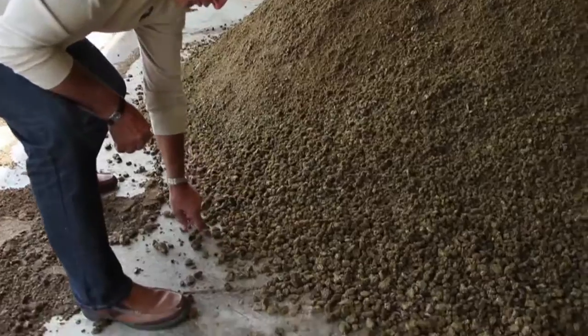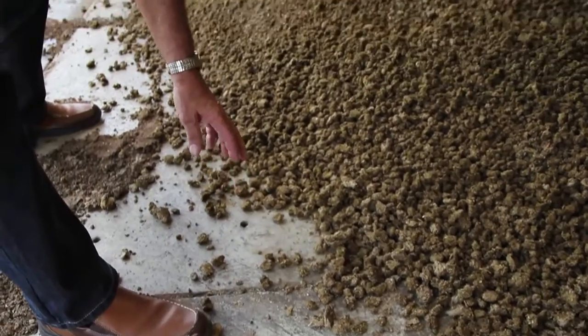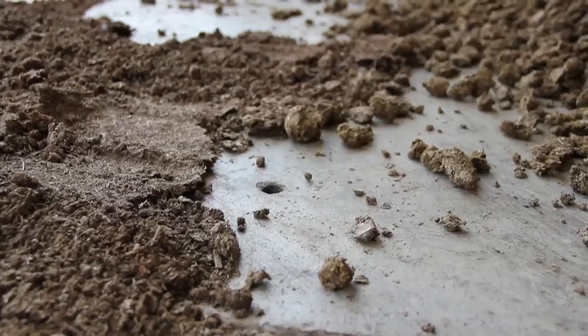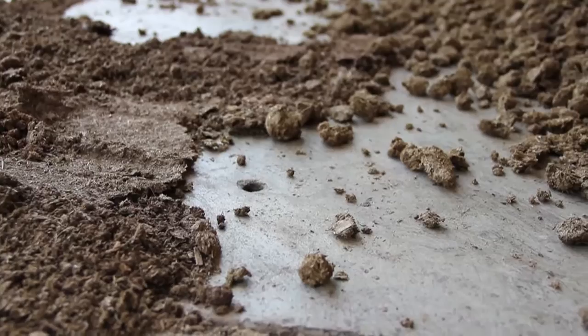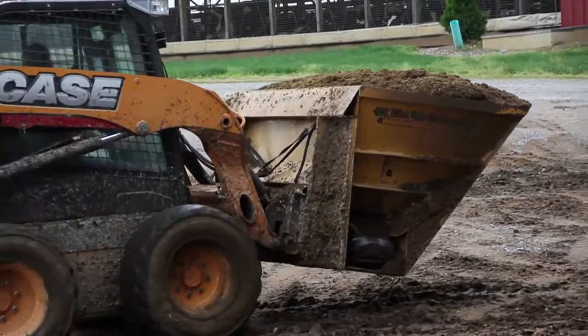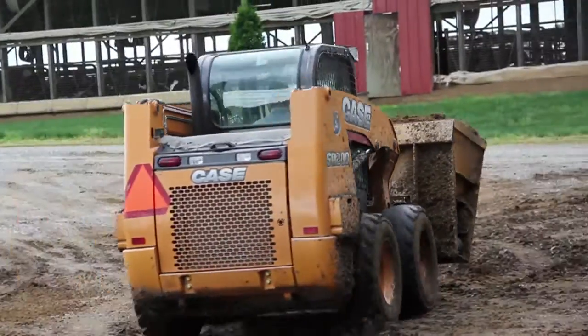Right here there's a hole in the floor and there's warm air coming up through there. We're just using excess heat from the digester engine to dry it even further before we bed the cows or sell it to golf courses or to landscapers to get some of it off the farm.